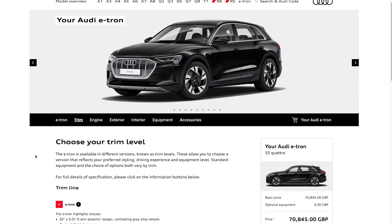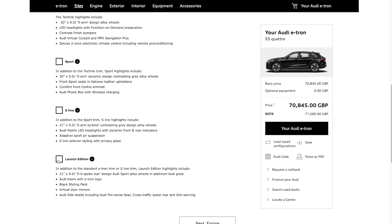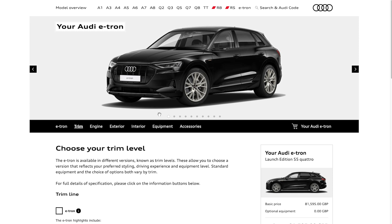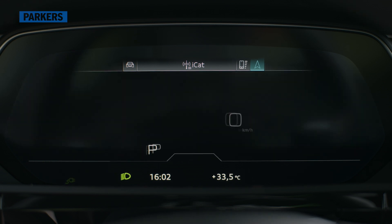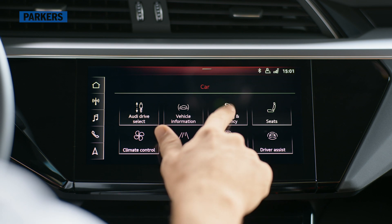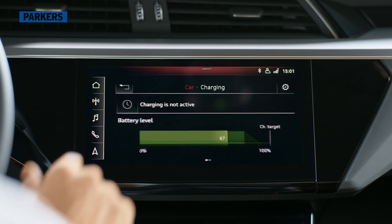Trim levels at the time of filming include Technic, Sport, S-Line, e-tron and Launch Edition, the latter coming with unique Audi Sport alloys and black exterior trim details. All models come with lots of standard equipment, such as Audi Virtual Cockpit, the MMI Navigation Plus infotainment system, a rearview camera and adaptive air suspension.